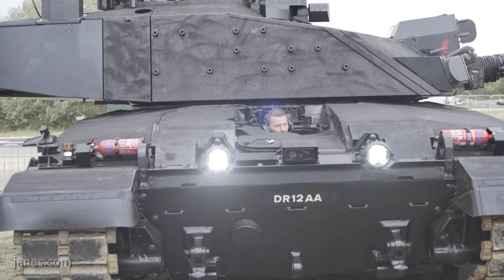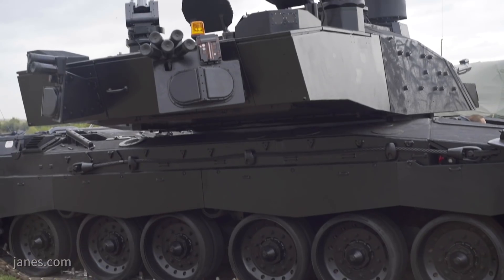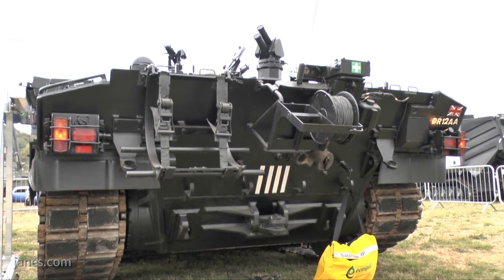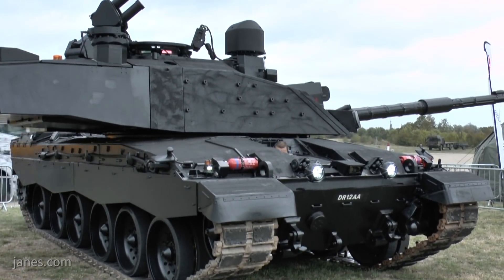Finally, returning to the Challenger 2 Life Extension Program — is there any update on where that stands and when decisions might be announced? We're well through the current assessment phase, which comes to an end at the end of this year. The customer is looking at a number of capability enhancements they are considering introducing; those discussions are very much part of the customer's activity. There is a potential that the assessment phase could be extended, or we may go straight into a demonstration and manufacture phase following the end of this year. Thank you very much indeed.